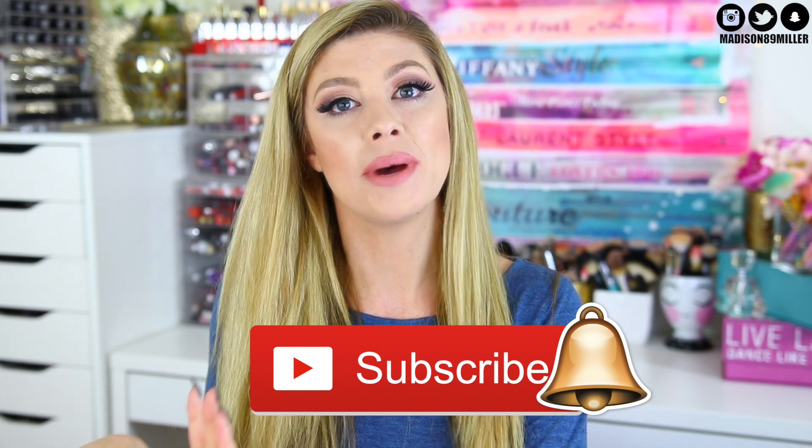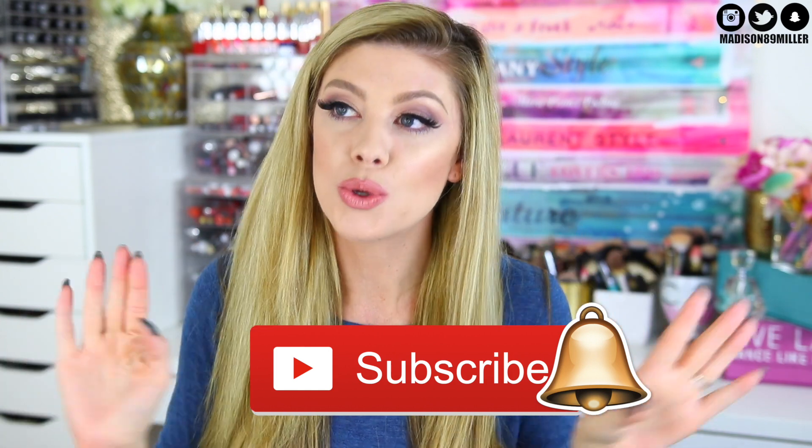Feel free to hit that subscribe button. Also don't forget to hit that little bell because now YouTube requires you to subscribe twice — you only get notifications of whenever I post if you hit the bell. The subscription feed is sometimes wonky, so always make sure to hit the bell. I wish they would just go back to the regular subscribe button. But yeah, make sure to hit that little bell if you want to get notified.